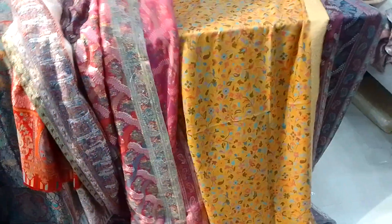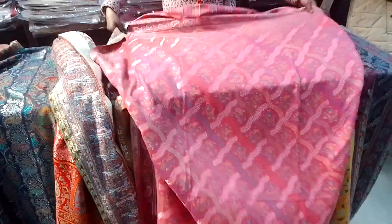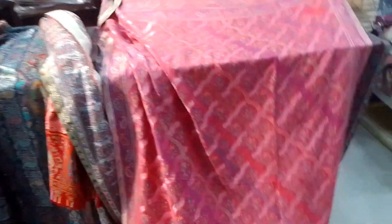We are showing a lot of shawls. The size is 40 by 80. We are running a sale and we have a wide variety of shawls available.